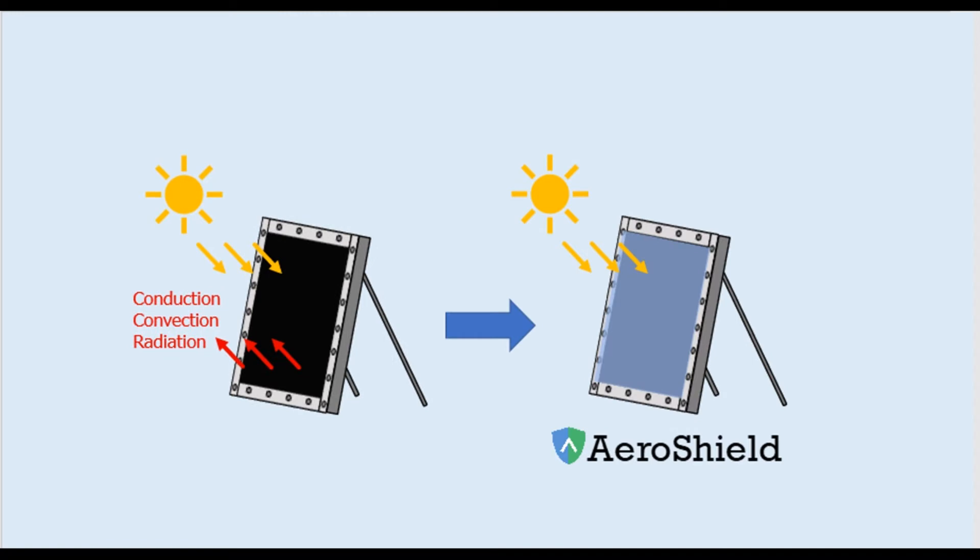To explain how we did that is AeroShield's founder and CEO, Dr. Elise Strobach. Silica aerogels are some of the most lightweight, insulating materials in the world. But it wasn't until my PhD work at MIT that we first understood how to make them truly transparent. And since that key breakthrough, we've begun demonstrating the stability and performance through prototypes made during the American-Made Solar Prize and through modeling with Sandia National Labs.